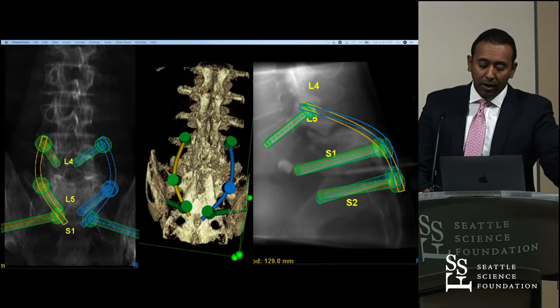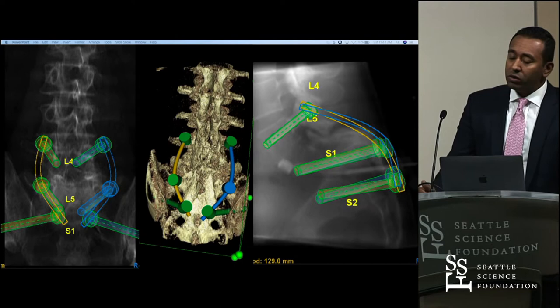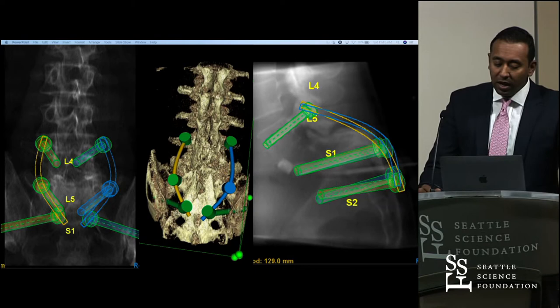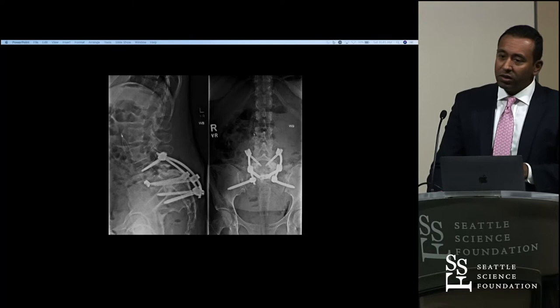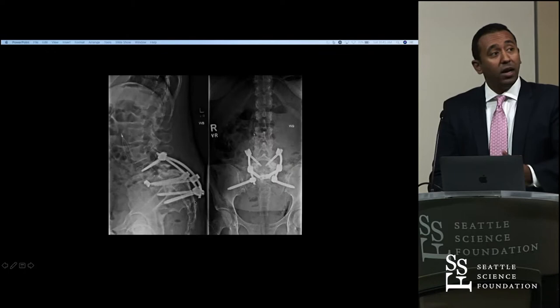We decided to perform a Bohlman procedure — an anterior-posterior approach. She had a previous sacral decompression and L5-S1 decompression, and there was a lot of difficulty placing the instrumentation because the anatomic landmarks are very difficult in a patient who's had this type of spondylolisthesis for most of her life. This is what preoperative planning looks like. We decided to do an L4 to S2AI fusion using transpedicular screws at L4, trans-S1 into L5 screws bilaterally, and S2AI screws. Postoperatively, it looks fairly close to what you planned.